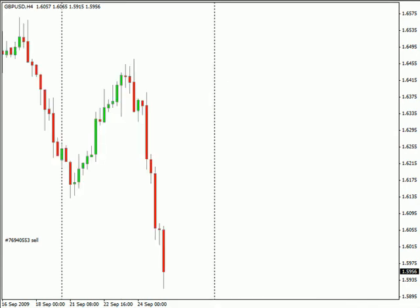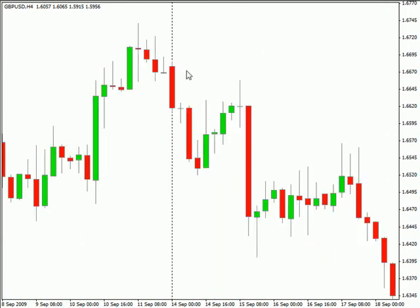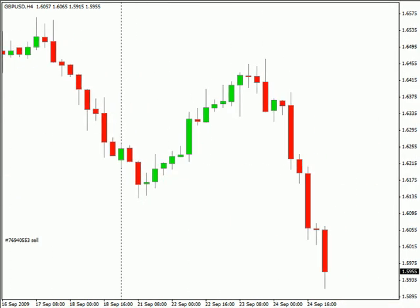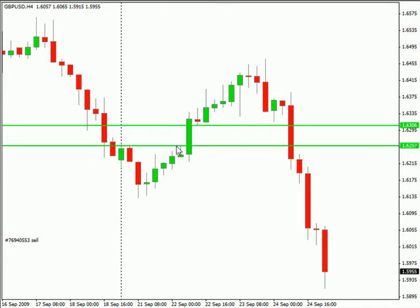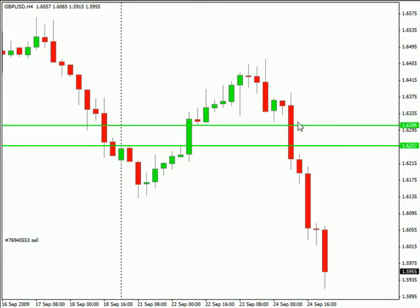Do look at yesterday — we talked about our window of opportunity. If you notice, we talked about the fact that if we get a break below this low, we should get it to run down to this point, grabbing 50 pips out of the market. And as you can see, during that four-hour time period, that's exactly what occurred. And then it continued on even lower, breaking out to the downside.